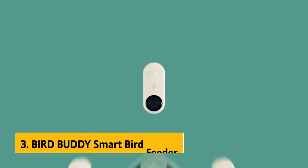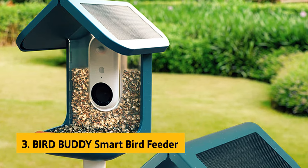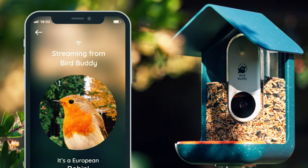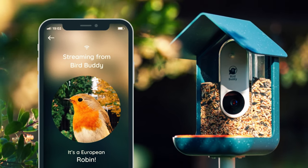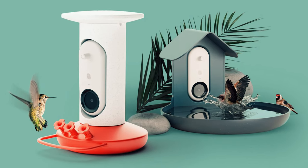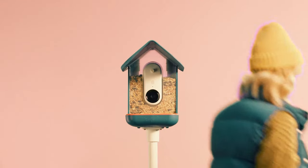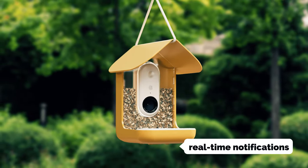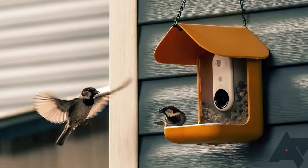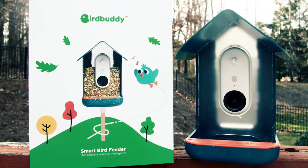At number 3 we have the BirdBuddy Smart Bird Feeder. BirdBuddy stands out by providing a more interactive in-app experience, allowing you to engage with other bird enthusiasts. Imagine turning bird watching into an exciting game where you can collect different bird species and see how many your camera can capture over time. You can even create memes with your feathered friends, potentially making them viral internet stars. The BirdBuddy camera offers numerous common features like real-time notifications, live view, and photo storage. While its feed capacity and image resolution might not match the BirdFi models, these will be more than sufficient for most casual bird watchers.